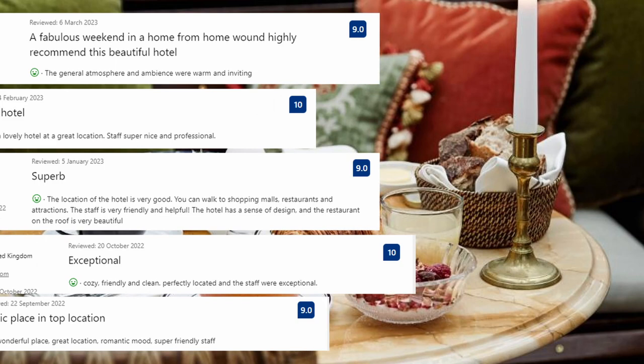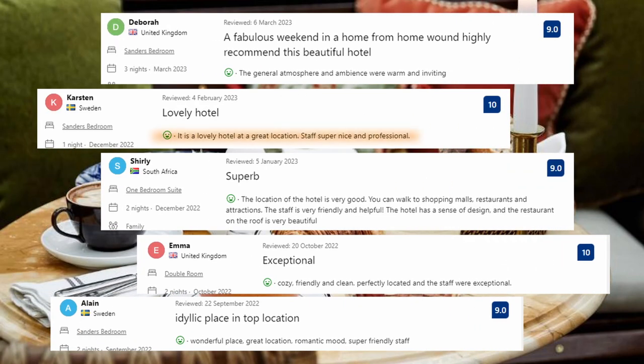Let's see what the guests said about this place. It is a lovely hotel at a great location. Staff super nice and professional. Cozy, friendly and clean. Perfectly located and the staff are exceptional. Wonderful place, great location, romantic mood. Super friendly staff.